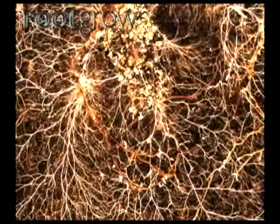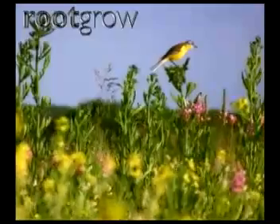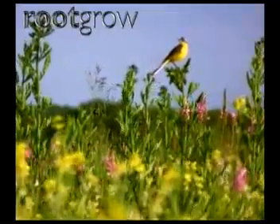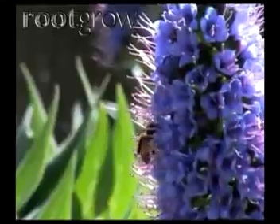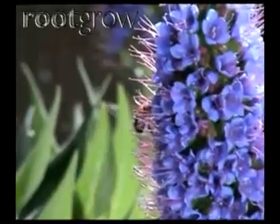Pumping the goodness from the soil directly to your plant. Root Grow mycorrhizal fungi is the only 100% UK origin product designed for everyday garden use. Root Grow can be used when planting trees, shrubs, flowers, vegetables, seeds and bulbs.